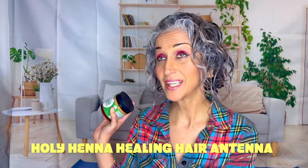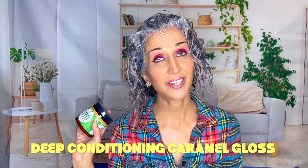Curlbox had an exclusive box with just Sultanicals products, and of course, I had to get right on it. It was incredible! Five products for $30, but today's video is all about the Holy Henna Healing Hair Antenna Deep Conditioning Caramel Gloss.